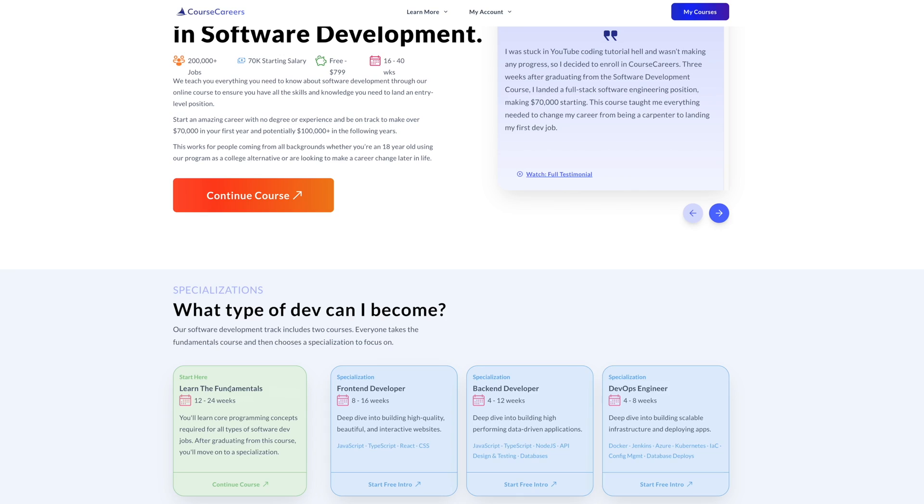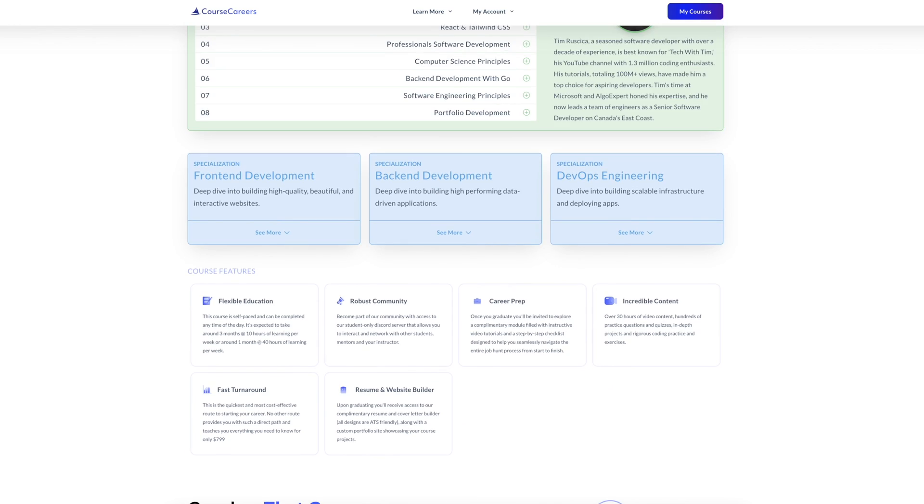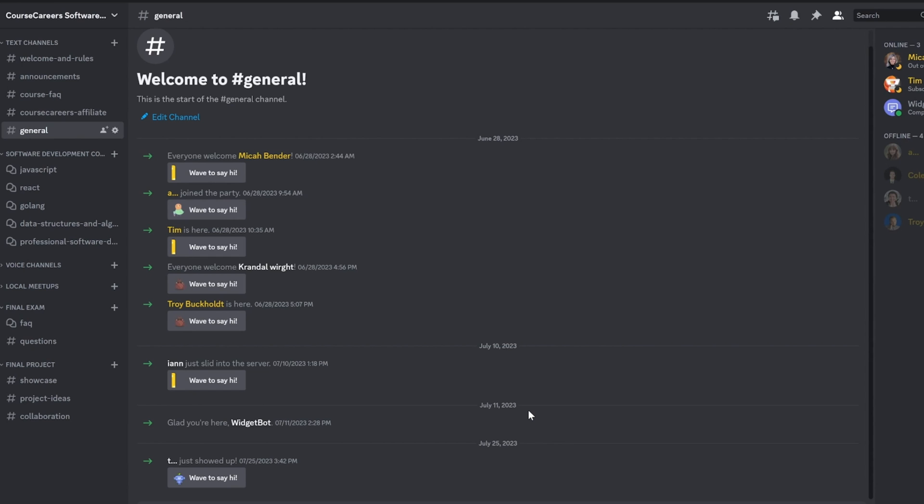For folks based in the US or Canada, if you take the Course Careers software development course there's a network of companies ready to hire top students. The course is structured in two parts: a fundamentals course covering all the basics of programming, and then a specialization in front-end, back-end, or DevOps — included in the same price. It also includes quizzes, practice questions, a final exam, coaching, code reviews, feedback, and a Discord server to ask questions and connect with other students.